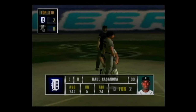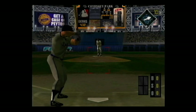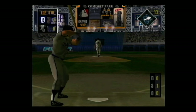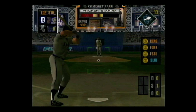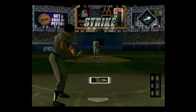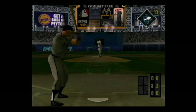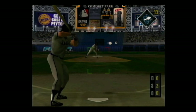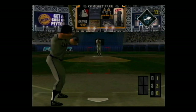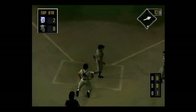Next at the dish, Raul Casanova — he's 0 for 2. Slider on the corner for a strike, 1-2. Fork ball — swung on and missed. Off speed away outside, 1-2. Swung on and missed — down he goes. That was the perfect pitch in that situation.